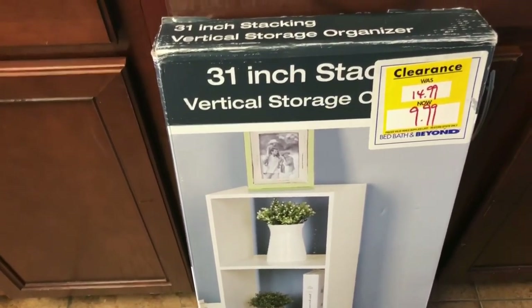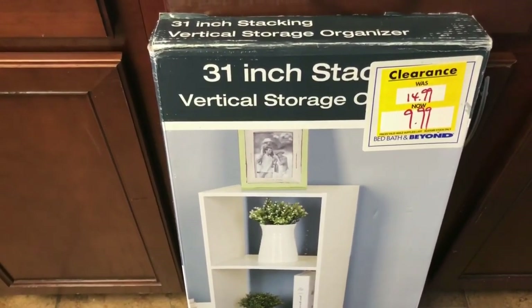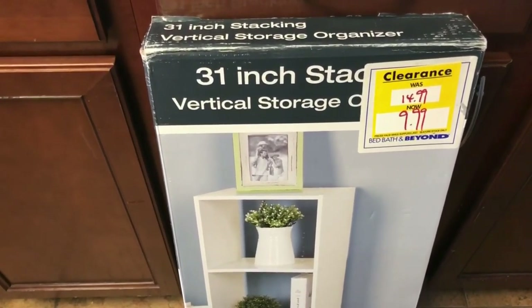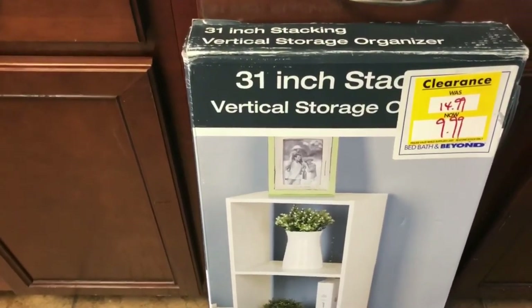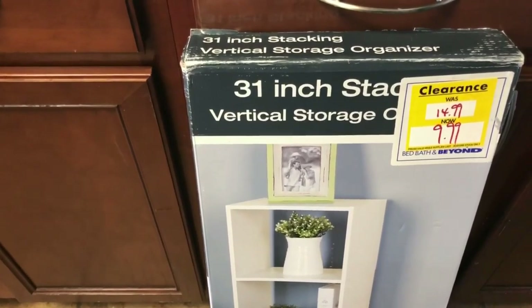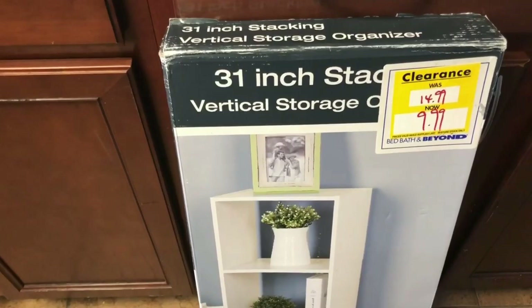I'm a little upset at myself because I should have gotten at least a second one — I want to do something similar in our bathroom since I need storage across from the toilet. I'll probably go back and pick up two more: one for our bathroom and one for storage. I should have followed my first instinct, but he was right — what would I do with four storage units in this apartment?